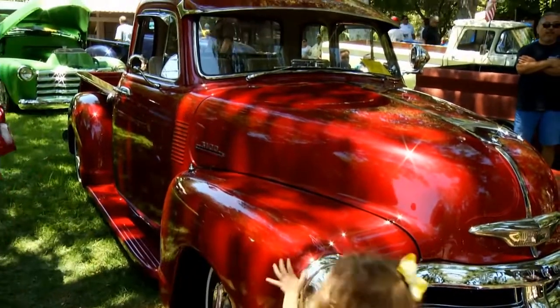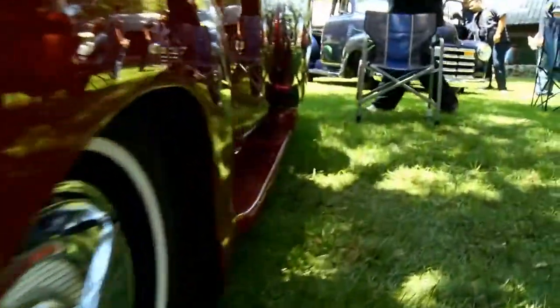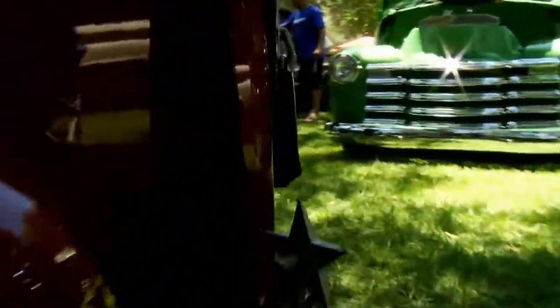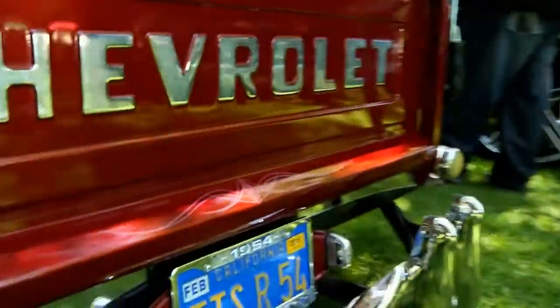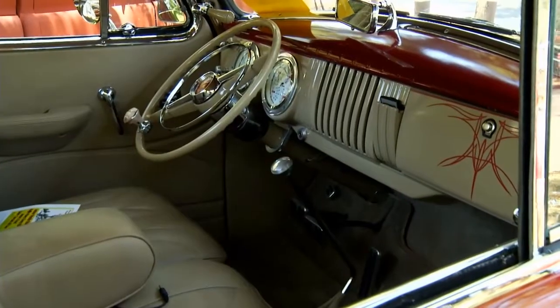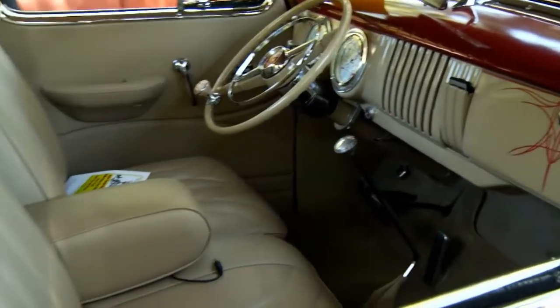I redid the frame, the wire suspension in the front. Had it sandblasted, powder coated, put a new engine in — well, I rebuilt the engine and transmission. It's a 12-volt system, power steering, power disc brakes, tilt steering wheel, power windows. A lot of stuff, a lot of time into it — about 10 years of time and a lot of money.